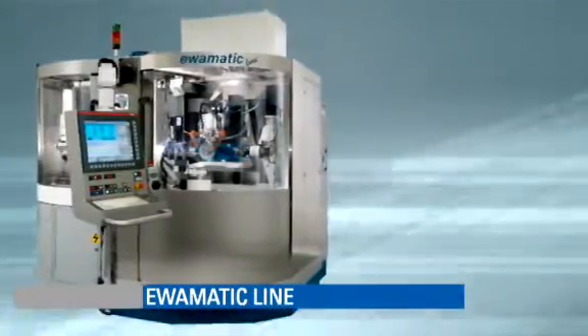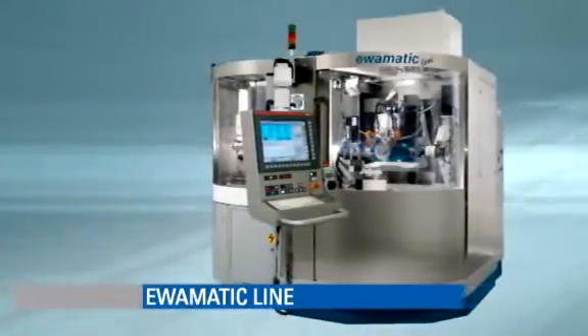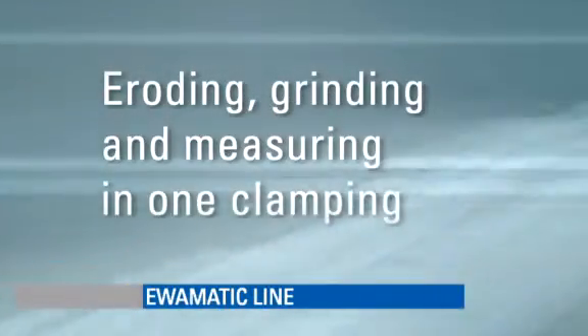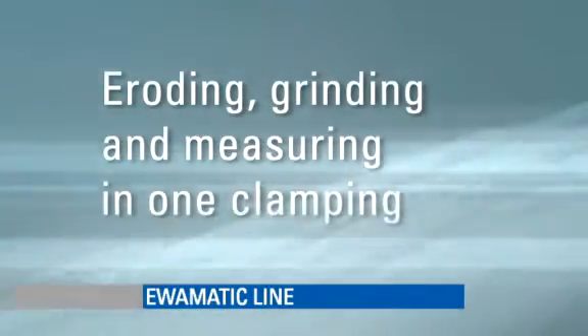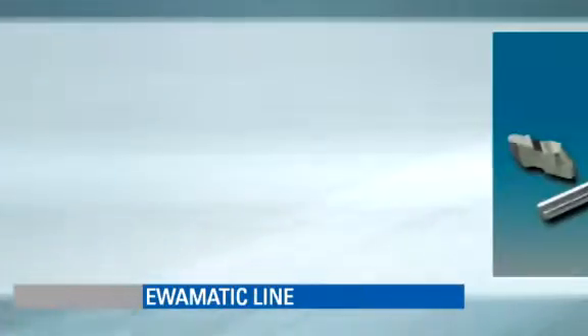The AvaMatic line. This high precision six axis grinding center is a universal machine that is ideal for machining super hard materials. Nothing is impossible.